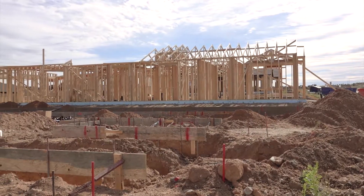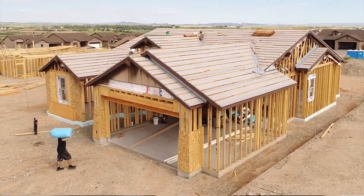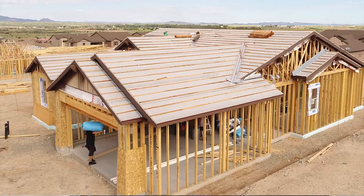Orientation of the home is extremely important when it comes to an energy efficient home. Being a production builder, we actually have that working against us in some cases. Lots are designed in the community to maximize the use of the land, so we don't always get the optimal orientation for all of our homes. What we've done as Mandalay Homes is designed our homes to be as energy efficient regardless of orientation as possible.